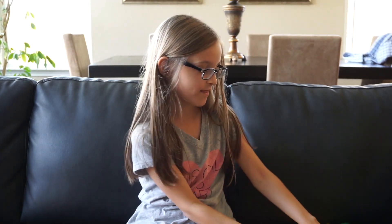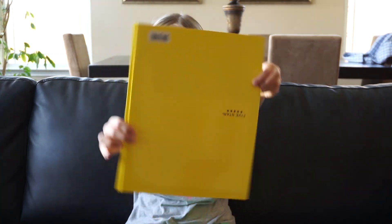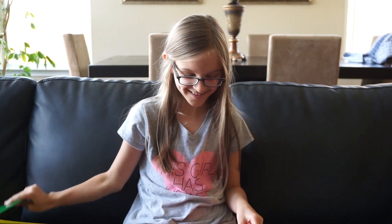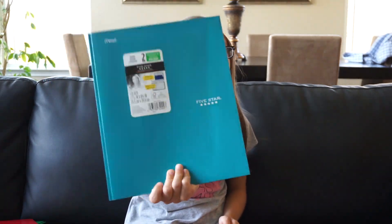And then I also got four folders. I have a yellow one, a green one, a red one, and a blue one.